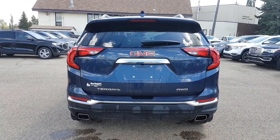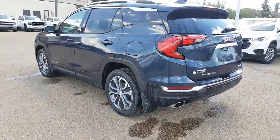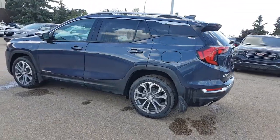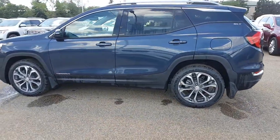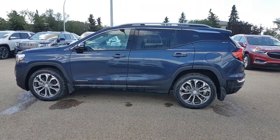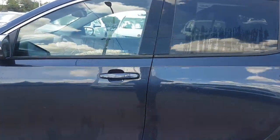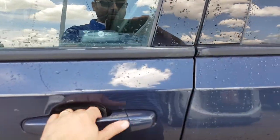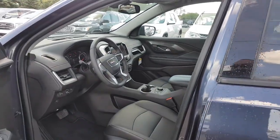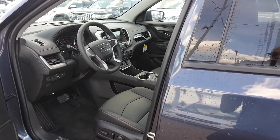All-wheel drive as I mentioned, and very nice options on the inside as well — we'll take a look at that in just a moment. One thing I really like with the newer Terrains is that with the key, you never have to take it out of your pocket or purse. You simply walk up to the vehicle, push the little button on the door handle, and it will unlock for you. Same thing inside — push-button start, so you keep the keys in your pocket or purse and away you go.